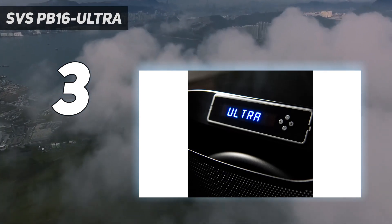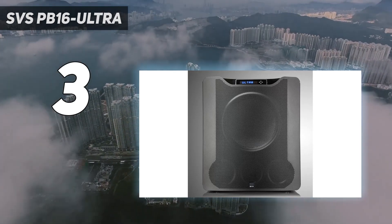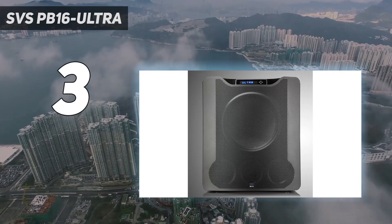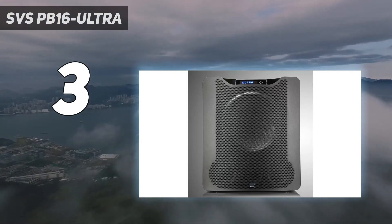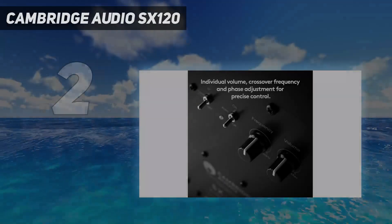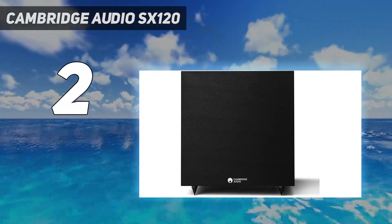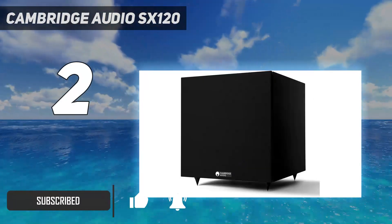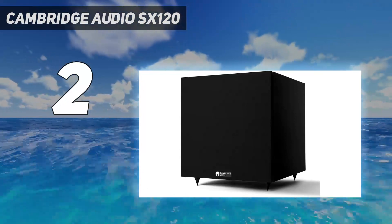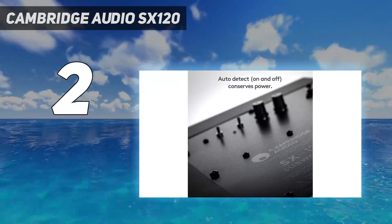As for build quality, the SVS PB16 Ultra exudes premium quality, featuring a metallic grille instead of fabric, which has been designed for minimum resonance. Although this quality doesn't come cheap — costing well into four figures — if you're looking to treat yourself, accept no substitutes. Number 2 on my list: the Cambridge Audio SX120. When it comes to audio, the SX120 kicks things off with an 8-inch woofer, delivering a remarkably detailed and tight bass response. While it may not boast the deep growl of larger drivers, it complements dynamic music exceptionally well and does an impressive job of encompassing you in whatever you are listening to.